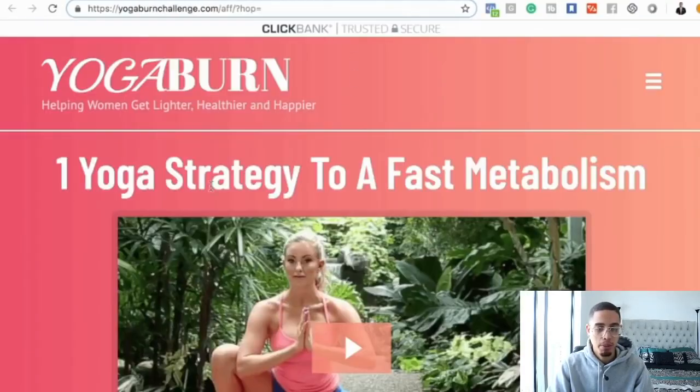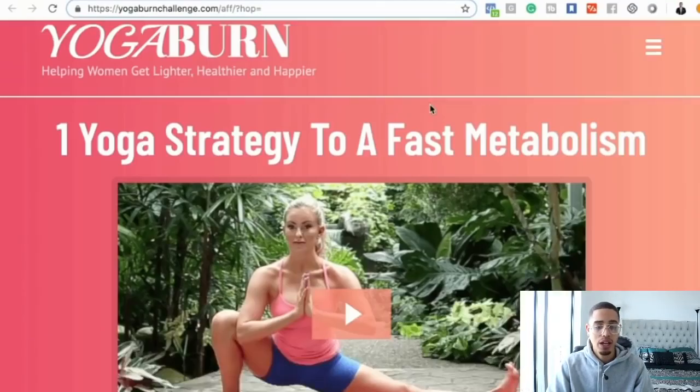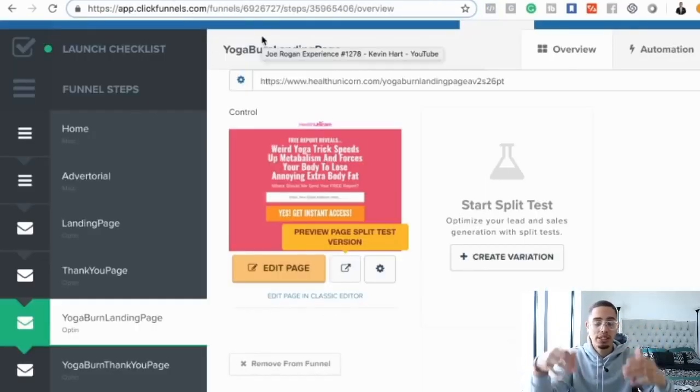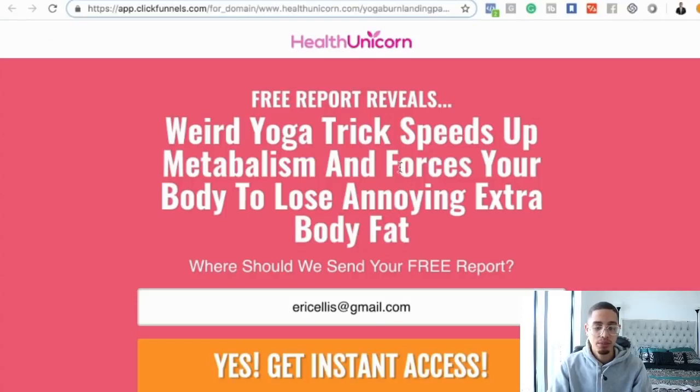For this example, I found an offer called Yoga Burn. It looks like this — 'one yoga strategy to a fast metabolism' — with a $37 and $57 upsell. What I did is leverage ClickFunnels. There's a resource section down below where you can get a free trial with ClickFunnels to build out these funnels. I built out a landing page: 'Weird yoga trick that speeds up metabolism and forces your body to lose annoying extra body fat — where should we send your free report?' The reason we send people to this landing page is to capture their emails and start building an email list.